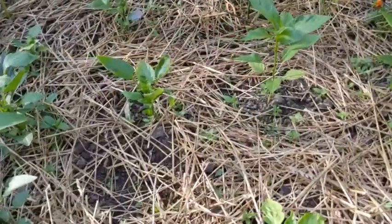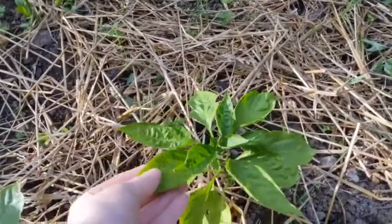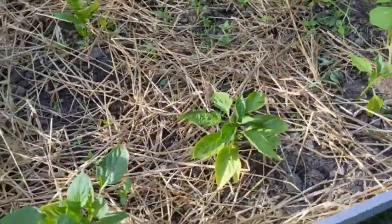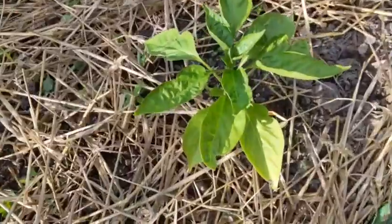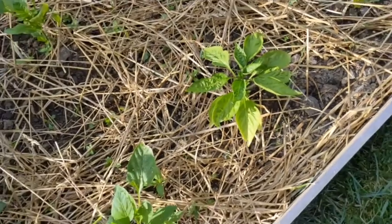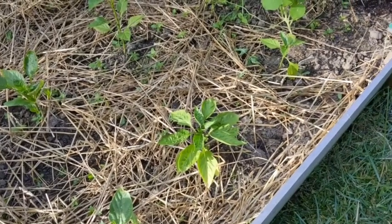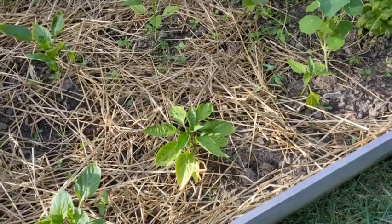I also planted a new variety of pepper in here. This one is pimento sweet pepper. I picked it up yesterday because my peppers that are in the greenhouse just aren't quite ready to come out — they're still seeds, they haven't germinated. So my plan was for those peppers to go into the high tunnel.